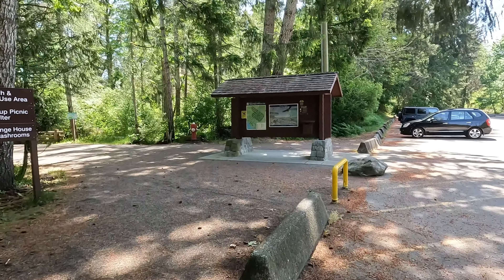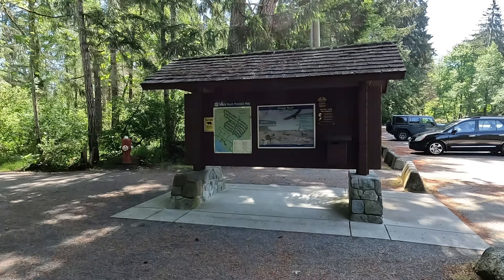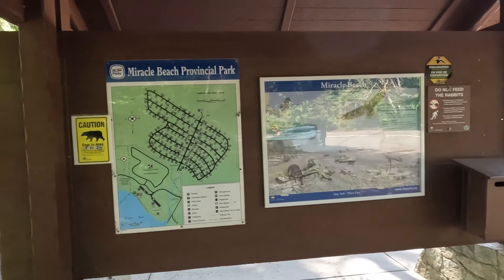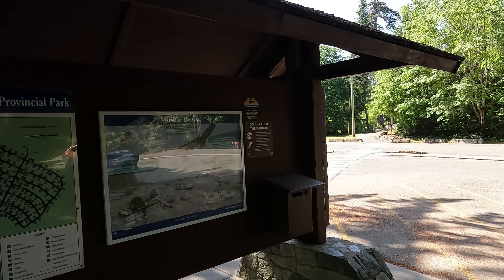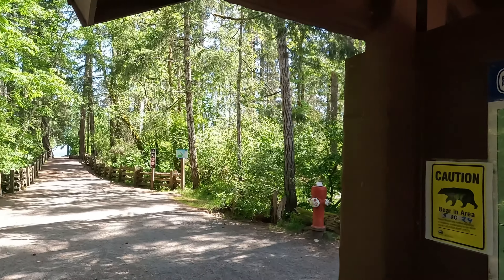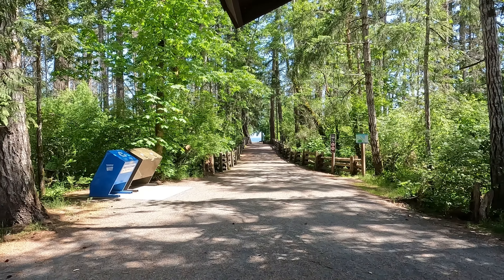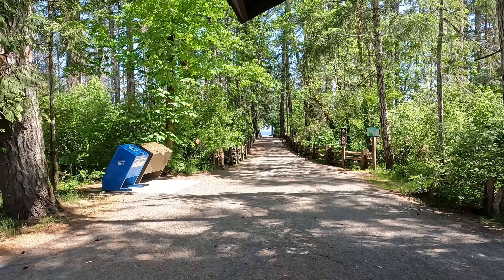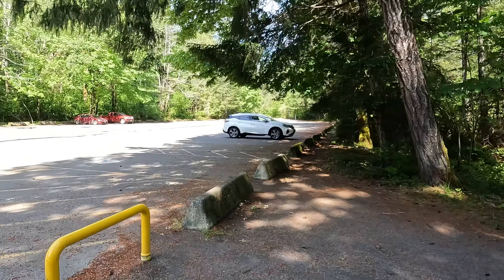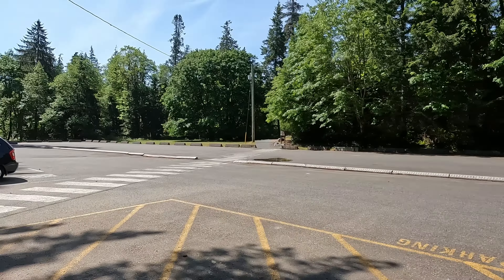Here we have the information board for Miracle Beach, and that map there shows the campsite which is just across through there. And if we look up here, there's the entrance to the beach, Miracle Beach. And we've got a lovely big car park here with lots of nice, safe, secure parking.